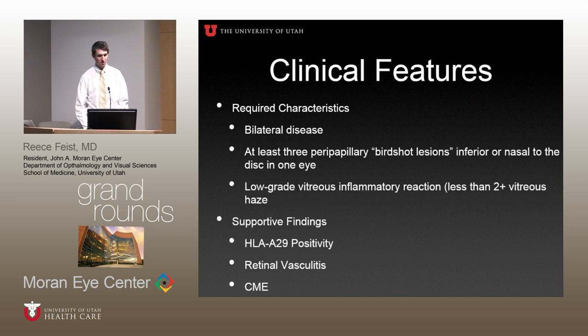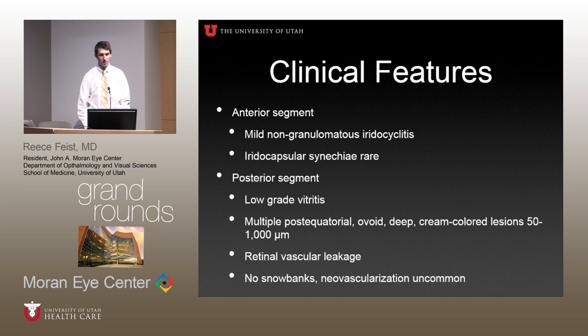The research requirements for studies require patients to have bilateral disease with at least three peri-papillary birdshot lesions. There's typically a low-grade vitreous inflammatory reaction, less than 2+ vitreous haze, supported by the presence of HLA-A29, retinal vasculitis, and cystoid macular edema. You get mild non-granulomatous iridocyclitis, but this is predominantly posterior disease — low-grade vitritis with the classic multiple post-equatorial ovoid cream-colored lesions ranging in size from 50 to 1,000 microns. You also get retinal vascular leakage, with notable absence of snowbanks, and peripheral neovascularization is uncommon.